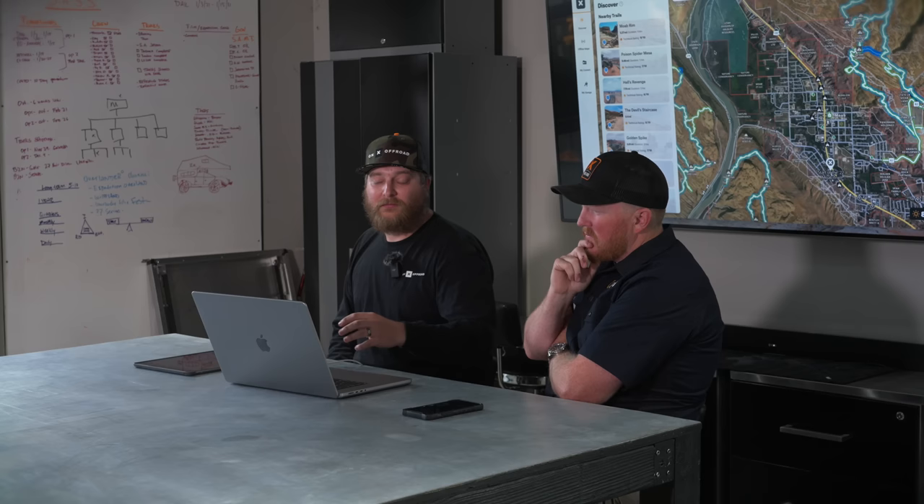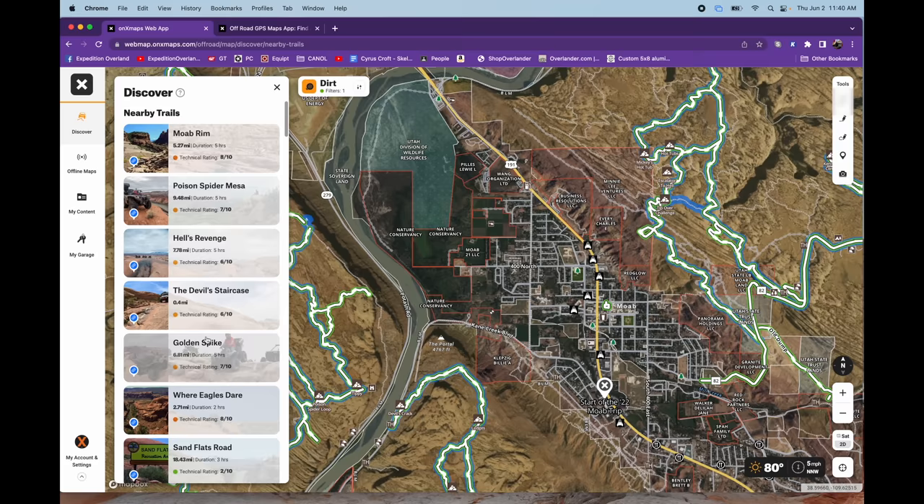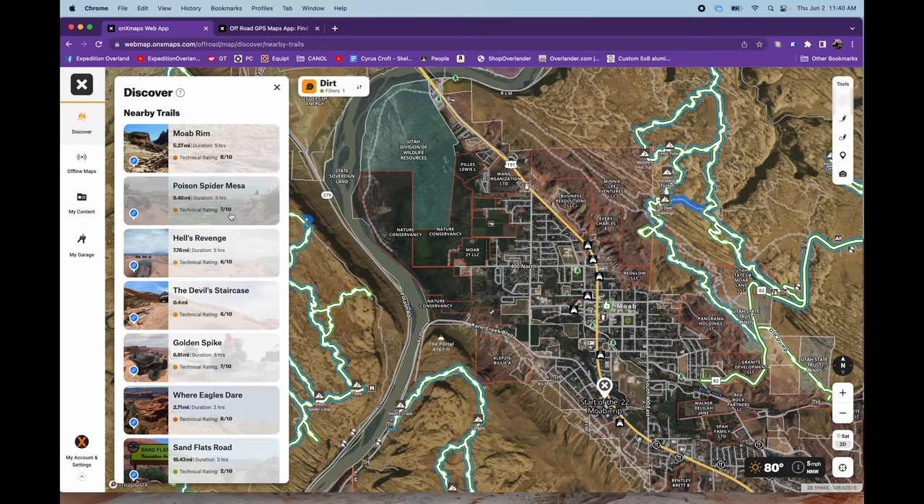The Discover feature is for when you want to go on adventure but don't really know where to go. You open it and it shows you nearby trails you may be interested in — trail guide content up top, then additional information below. You get a quick glance: Moab Ram at 8 out of 10 difficulty might be pushing it, but you could hop down to Hell's Revenge at 6 or find something more tame. This is based on where you're looking on the map, not just your current location, so you get results for areas you're curious about.